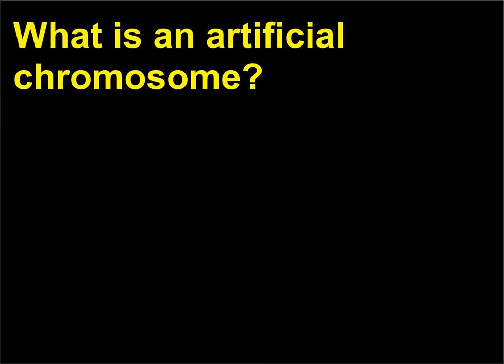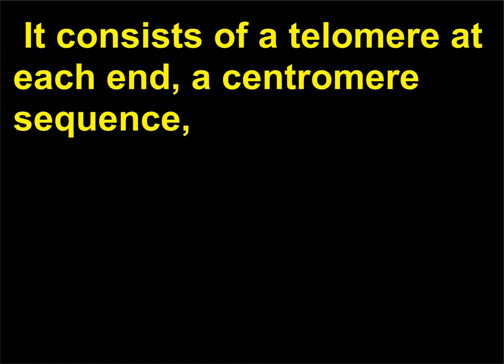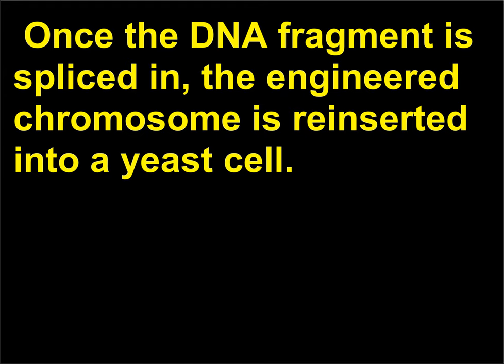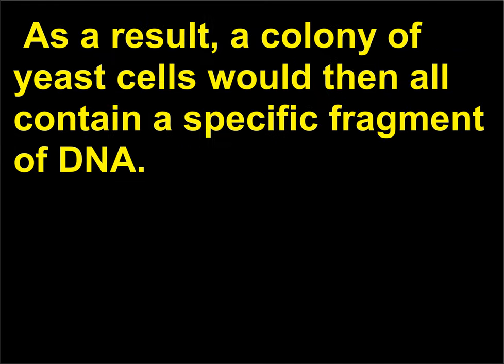What is an artificial chromosome? An artificial chromosome is a new type of vector that allows cloning of larger pieces of DNA. It consists of a telomere at each end, a centromere sequence, and specific sites at which foreign DNA can be inserted. Once the DNA fragment is spliced in, the engineered chromosome is re-inserted into a yeast cell. The yeast then reproduces the chromosome as if it were part of the normal yeast genome, and as a result, a colony of yeast cells would all contain a specific fragment of DNA.